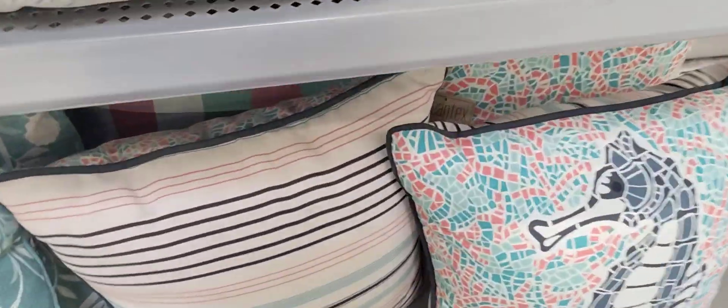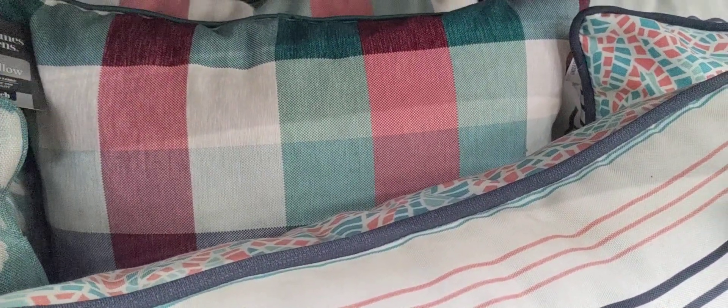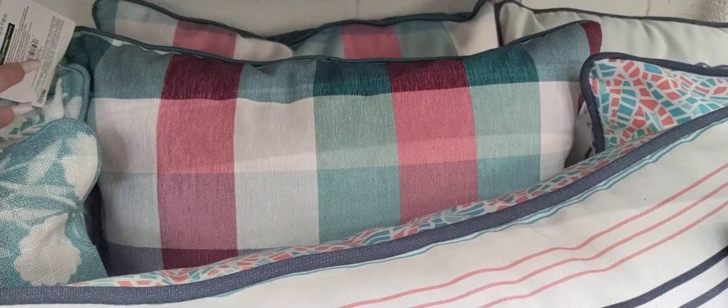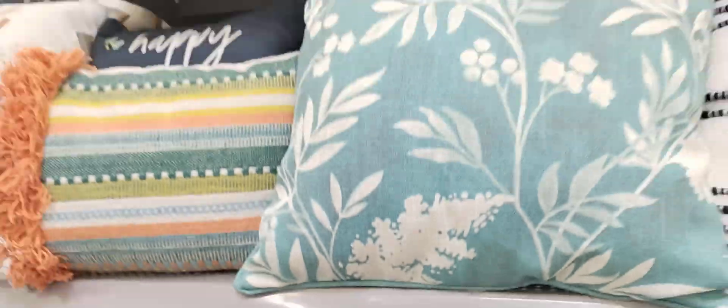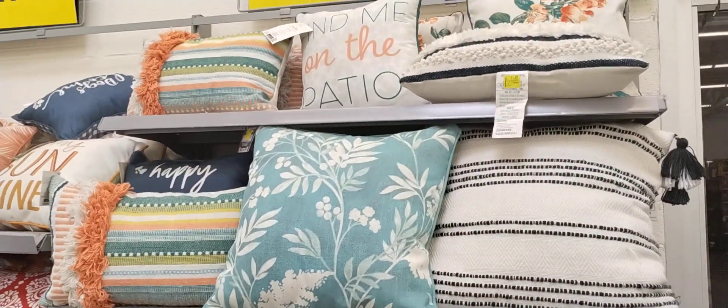This is a really pretty one down here — that's perfect for Easter and summer. I don't think this is on clearance; it doesn't have a clearance sticker on it. It's going to come in at $11, so yeah, not that much of a clearance. But I wanted to show it to you guys because it's here.